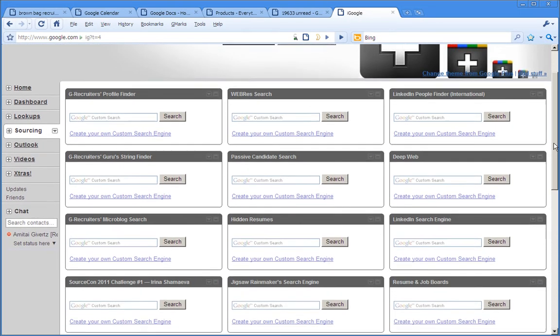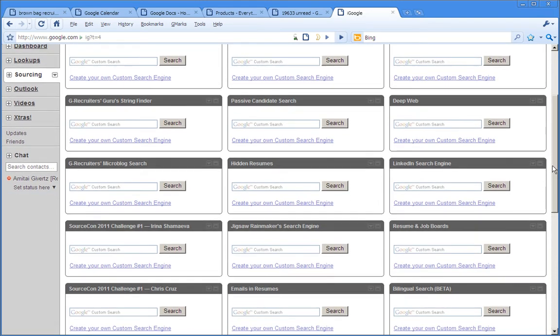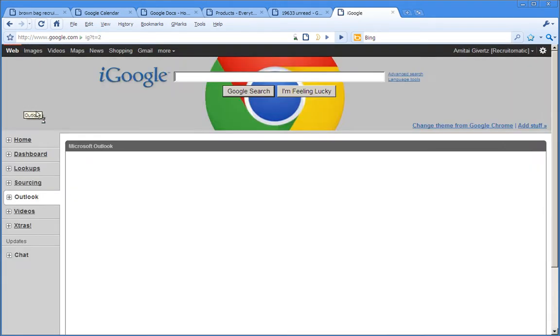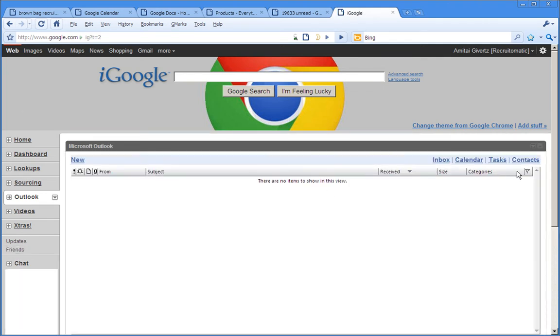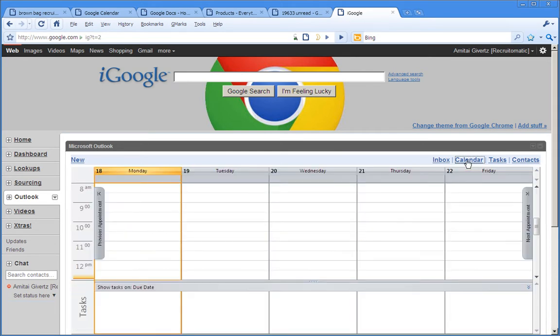If you're involved in any kind of research or sourcing for candidates you really do need to have this tab, because there's a lot of really useful stuff here that's been designed by recruiters for recruiters — there's real value on this tab. As for the Outlook tab, I'm not using Outlook so I may be a little jaded there, but if you are using Outlook you can certainly get your files, contacts, calendar items and what have you. And here we've also got a Chrome theme.